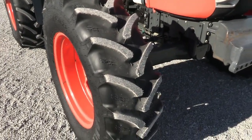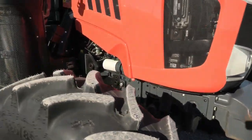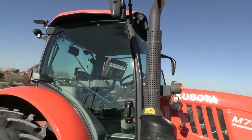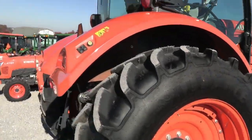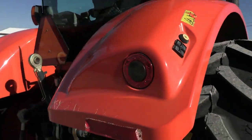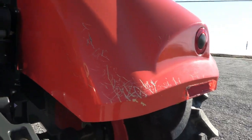We put brand new tires all the way around. It has a front weight carrier on it as well. It also has the bar axles. Back here you can also see the buttons on the fenders for the PTO, three-point, and rear hydraulic outlet. There is a little bit of damage here — some scratches on this back fender.